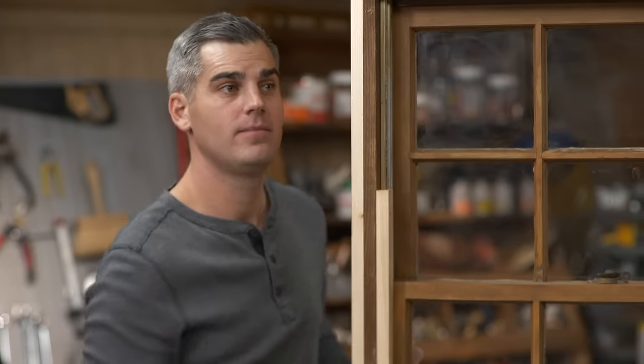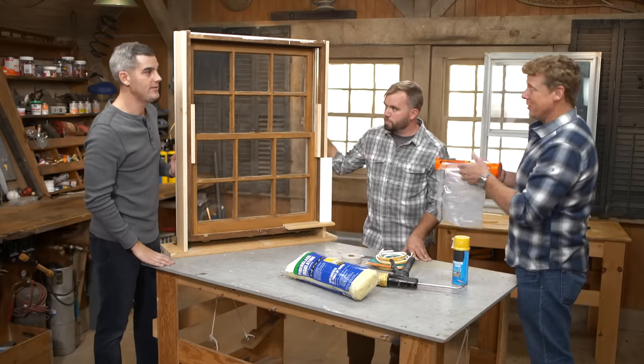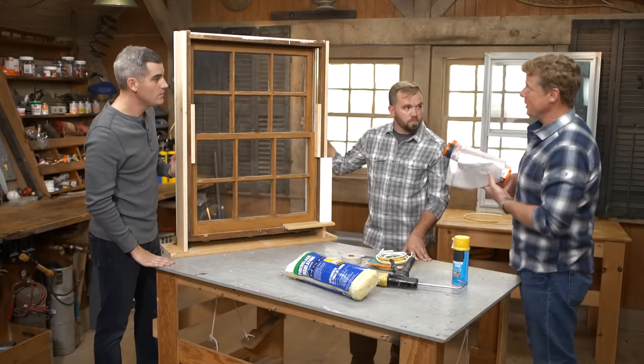The shrink kit stops air leakage and you do it from the inside. You do it just for the season — in the spring it should come off so you can use the window again. It's pretty cheap and effective.